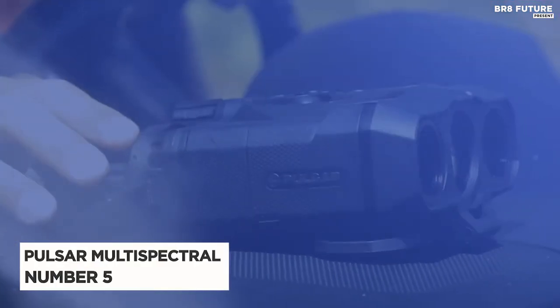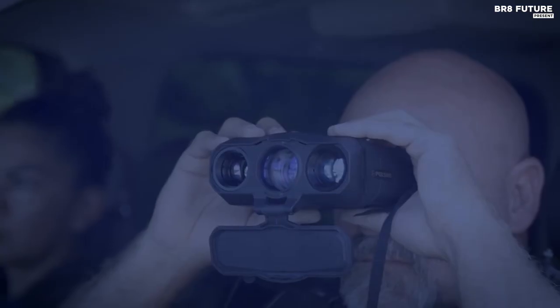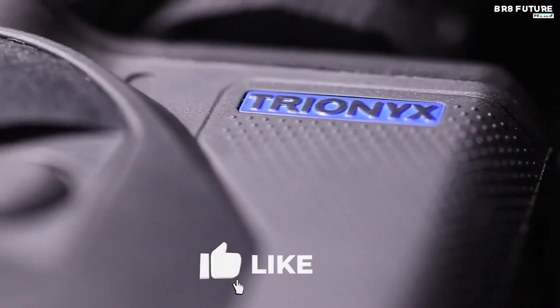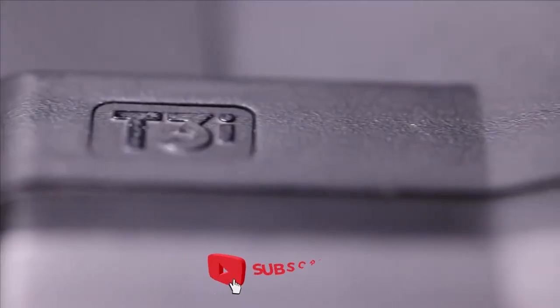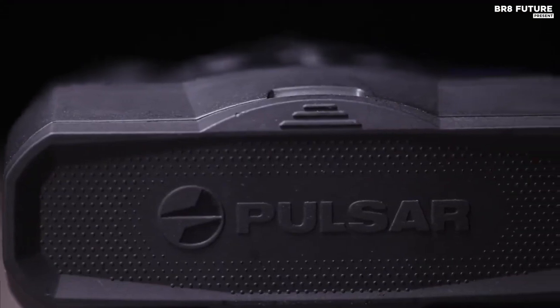Number 5: Pulsar Multi-Spectral Fusion Binoculars. Embark on an unforgettable adventure with the Pulsar Multi-Spectral Fusion Binoculars. These night vision binoculars are the perfect partner for those who are fascinated by nighttime exploration.